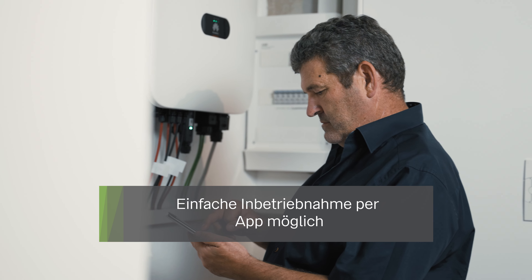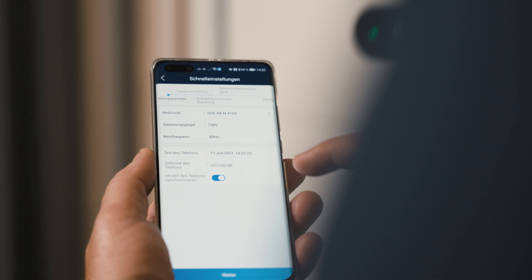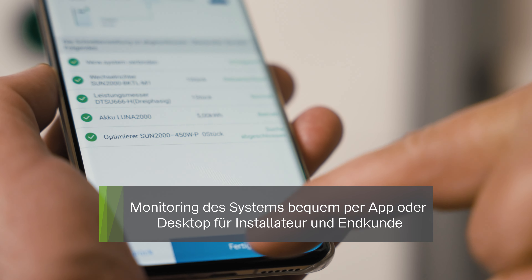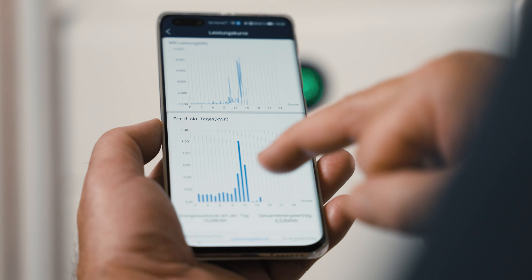The installation is very simple and the commissioning is also very simple. You scan the serial number and you are immediately on the system. You make the basic settings, then you can choose the app or the desktop portal. You can check the rest of the data from the desktop, complete and update the system, and see how well it works.